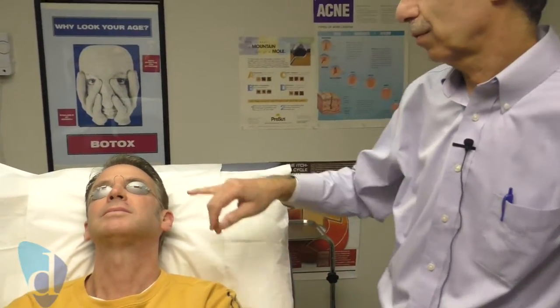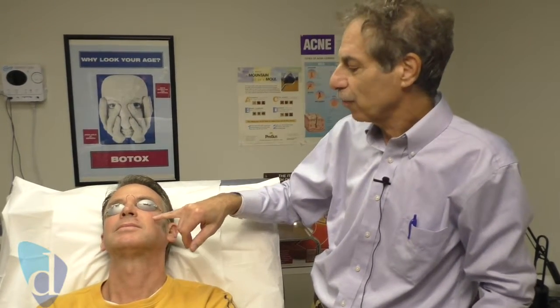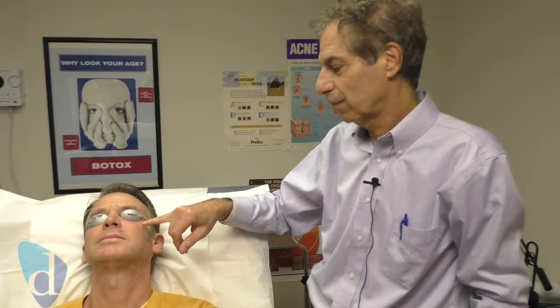Basically what the laser is doing is it targets those little blood vessels, so in essence we're destroying the blood vessels and bringing back normal skin there. He also has some tiny little blood vessels up here — that's a form of what's called rosacea. We treat that with the laser at a different setting, and it works tremendously for that condition as well.